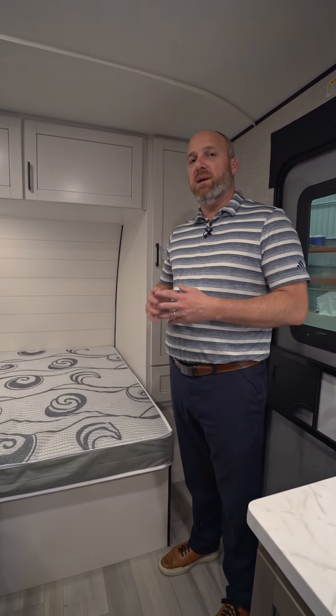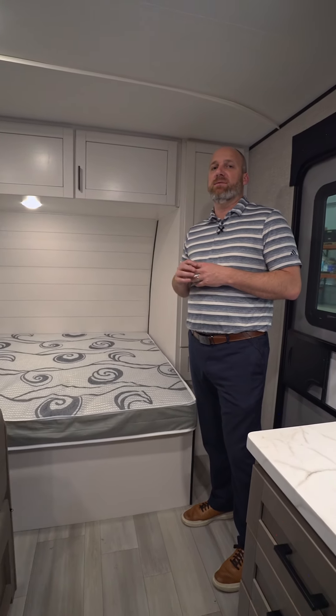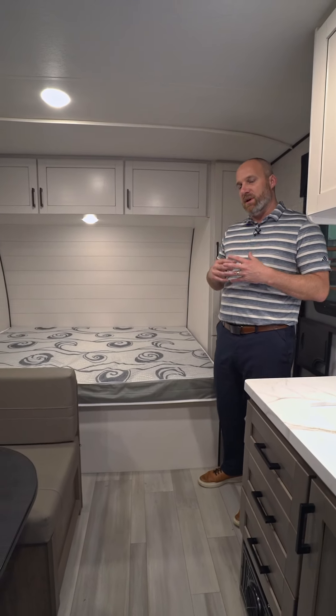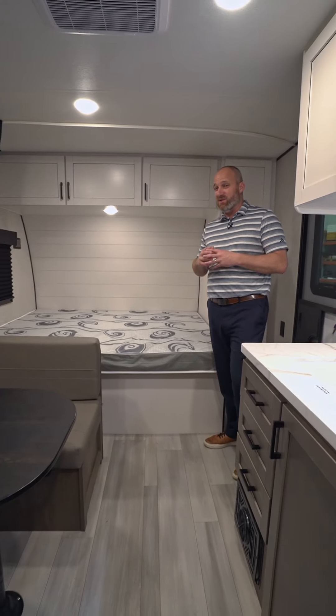We're inside a 2025 Open Range 19BH single axle conventional travel trailer, and I want to talk about one of the features — one of the things that separates us and adds value to the coach.